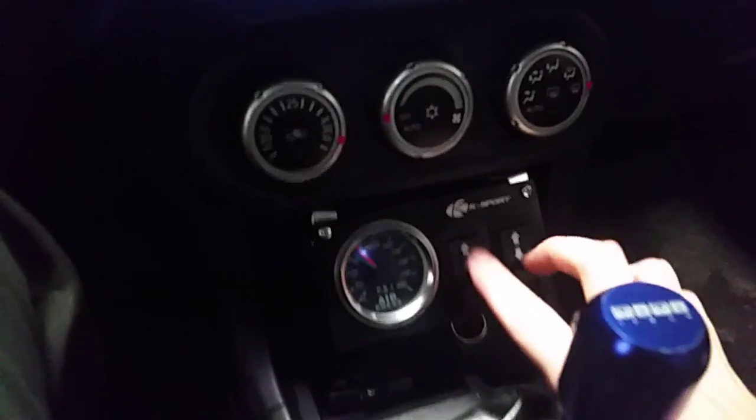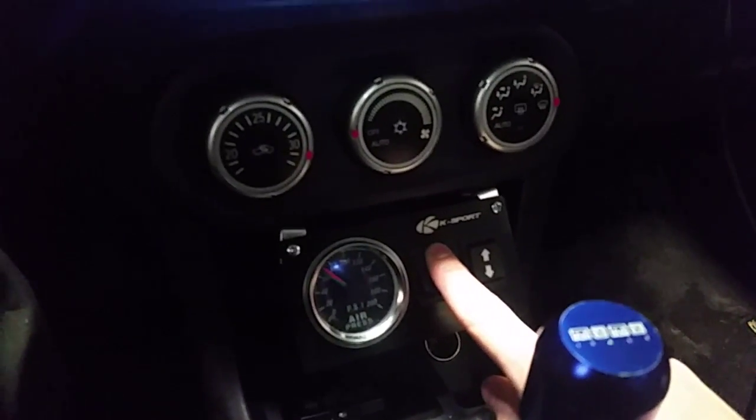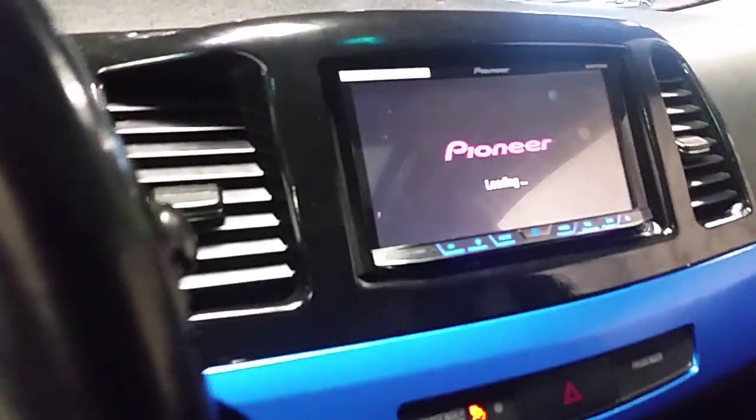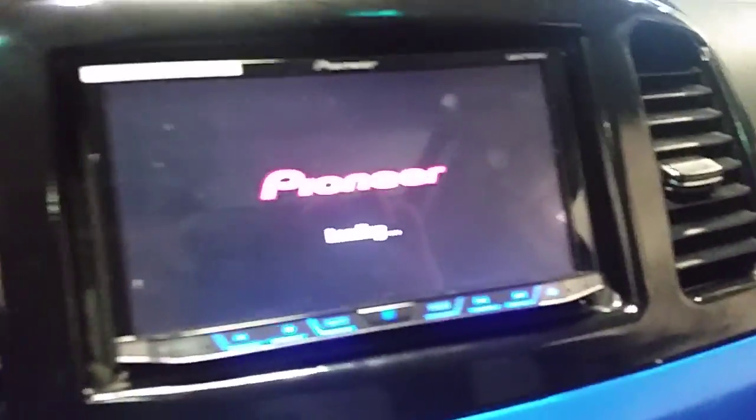Up front here — custom shifter, and these controls here are for doing the air ride suspension from within the vehicle. Let me turn it on for you. It comes with Bluetooth — you can obviously make calls, play your music via Bluetooth. Put a nice Pioneer aftermarket deck in here, double din.